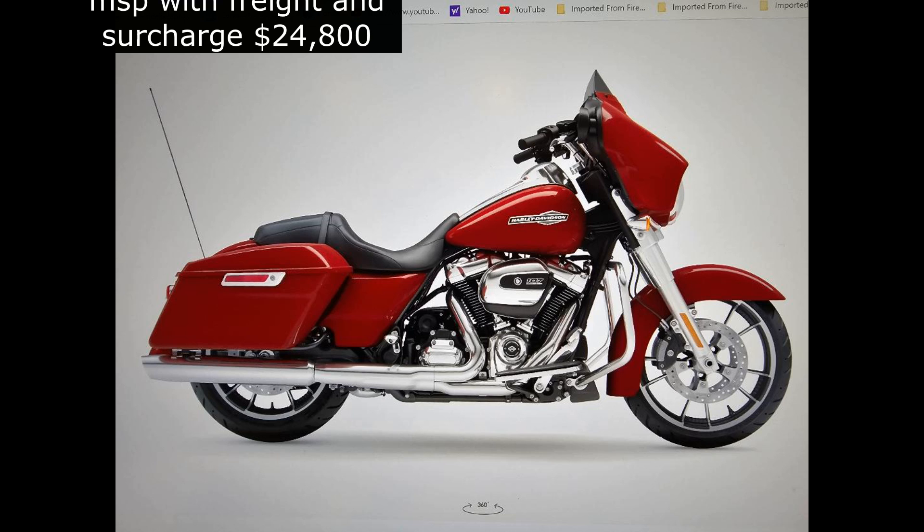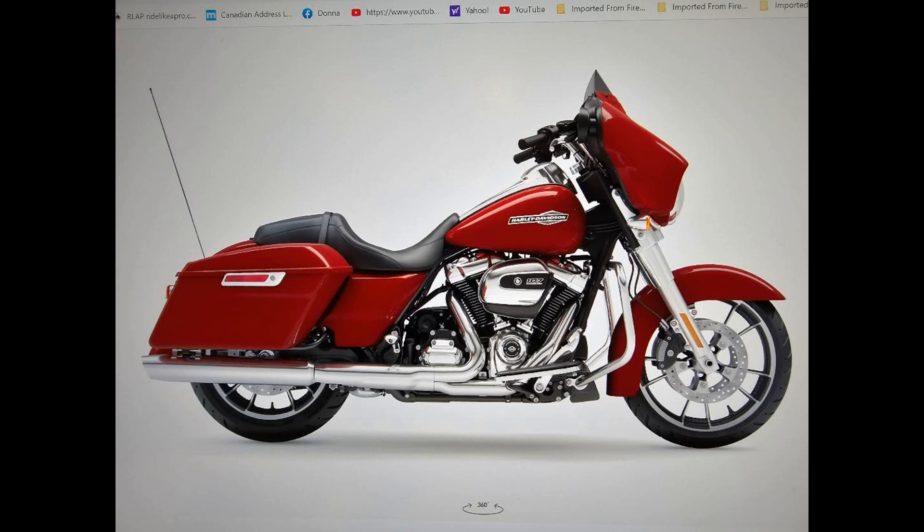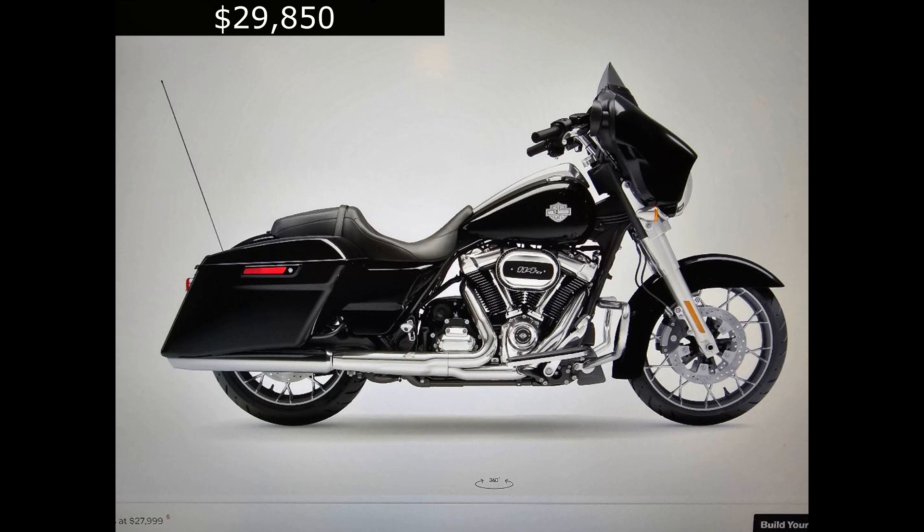I'm not going to go over every single model Harley makes, but let's take a look at the Street Glide. This is the base Street Glide — $24,800. That's with freight and the surcharge. It doesn't count what the dealer might charge over MSRP. It's a nicely equipped touring motorcycle; you can get on this bike and ride it across the country without needing to add anything. If you want a little bit more bling, you can get the more expensive model at $29,850. That's for the special, and they come in a wide variety of colors.